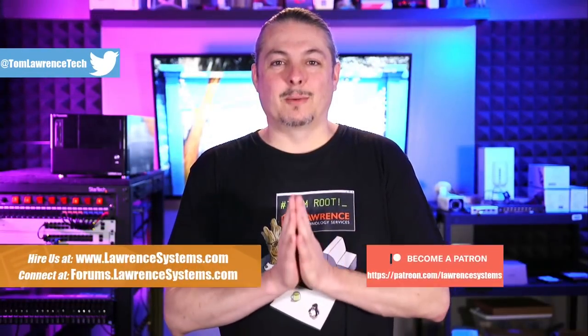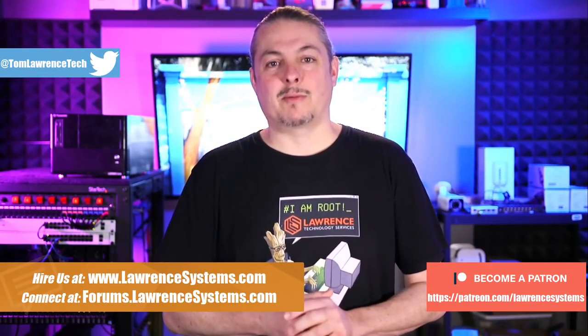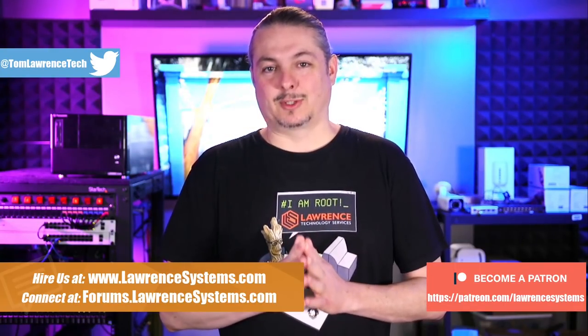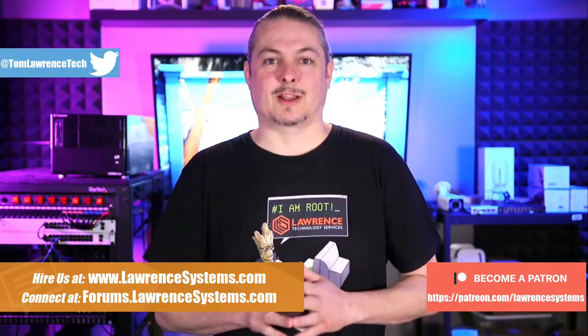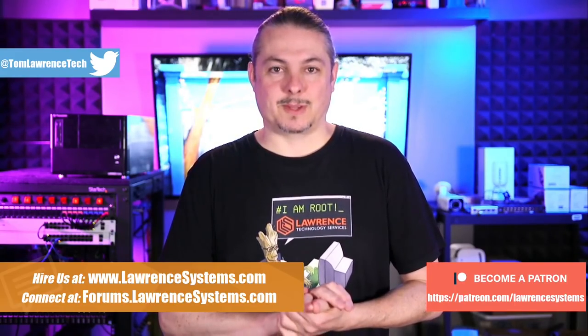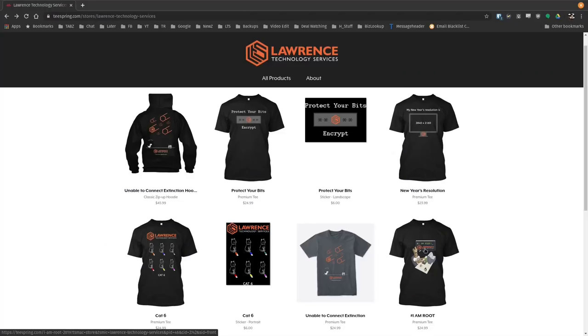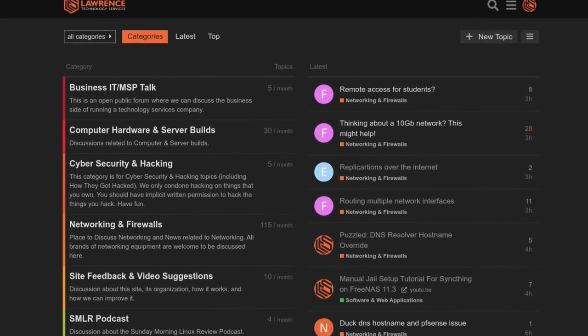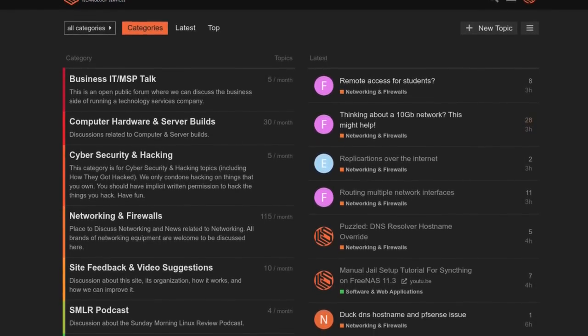But first, if you'd like to learn more about me or my company, head over to lawrencesystems.com. If you'd like to hire us for a short project, there's a Hire Us button right at the top. There are affiliate links below for deals and discounts on products and services, including a link to our Patreon. We also have a swag store for shirts and other items. Our forums are a great place for in-depth discussion, suggestions for new videos, or just to talk tech.